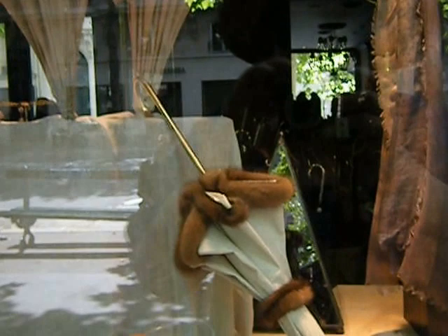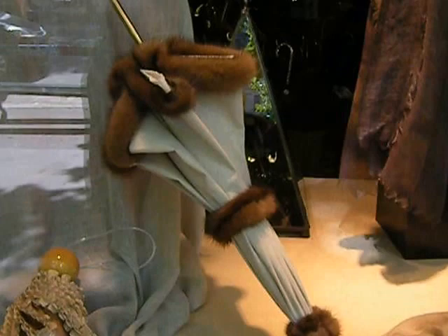Well, if you want umbrellas and canes, I guess this is the place. Here's a little, very small parasol — appears to be trimmed with mink. Here's a little folding one with fringe on it.